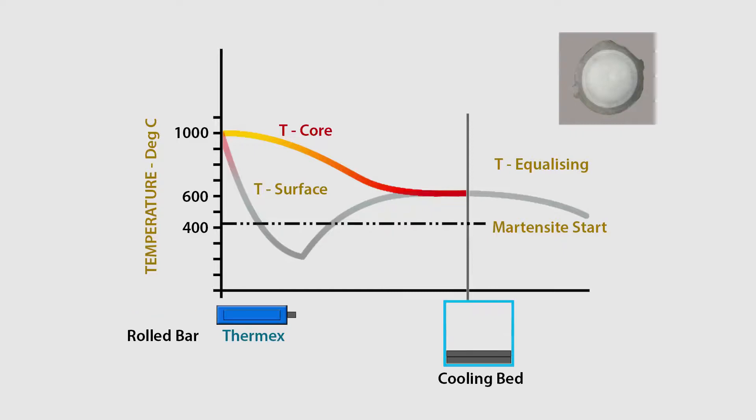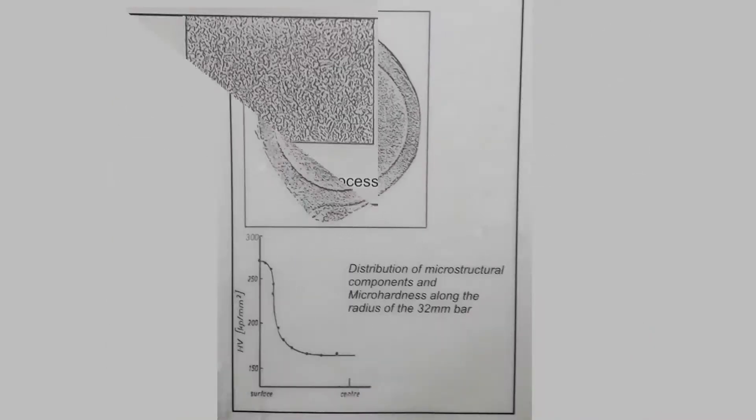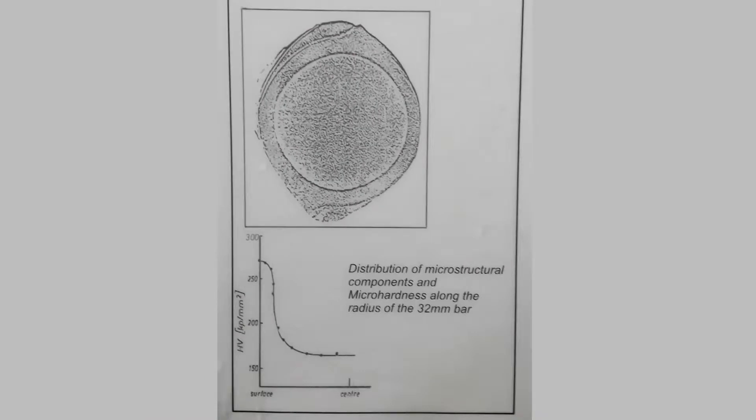On leaving the Thermx pipes, the bars are further cooled in the atmosphere, where a thermal exchange occurs between the core and the peripheral martensite. This thermal exchange results in a bar structure consisting of a tempered martensite periphery and a fine-grained ferrite-pearlite core.